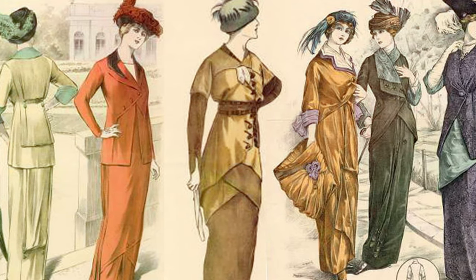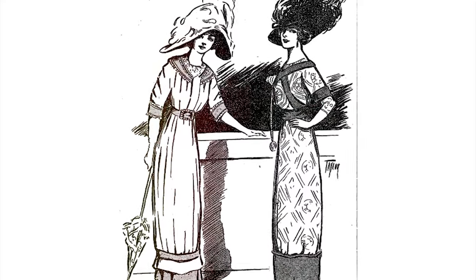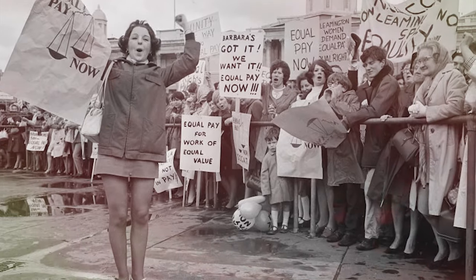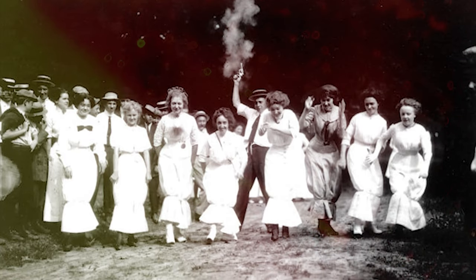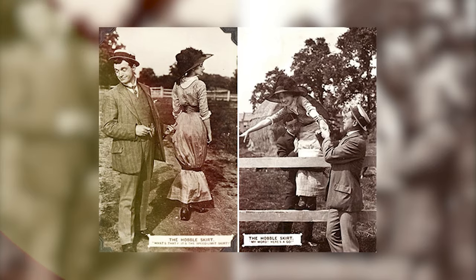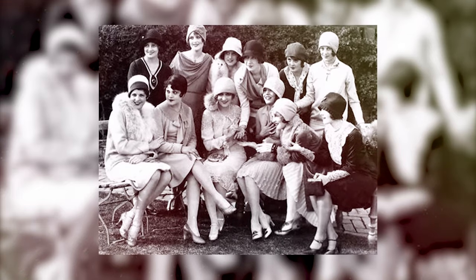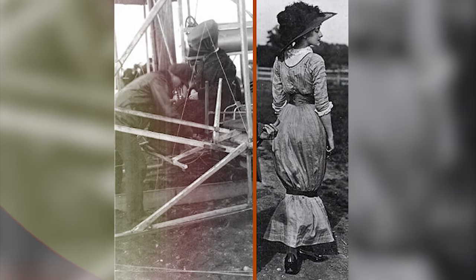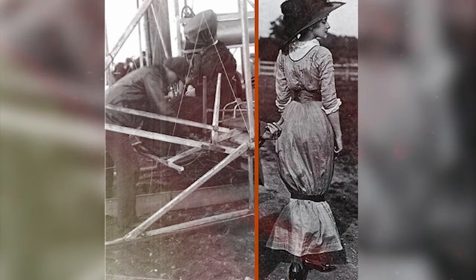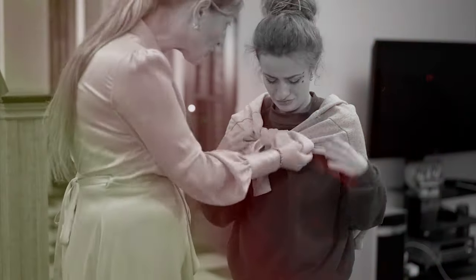The hobble skirt has often been interpreted as a symbol of women's liberation. The skirt was worn at a time when women were beginning to fight for their rights, including the right to vote and to work outside the home. The hobble skirt was also seen as a symbol of female sexuality — its tight fit and narrow hemline accentuated the wearer's curves, which was a bold and daring statement for women of the time.